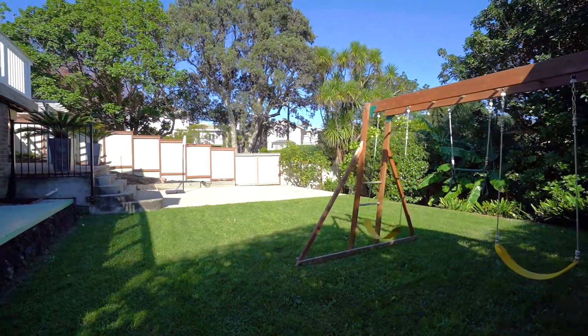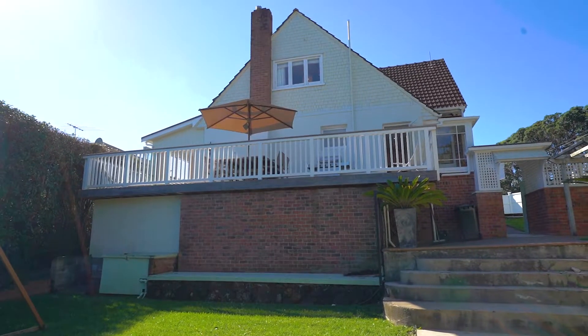Go up, go out, build some more, or just enjoy the existing family home. Flat land, an absolute family haven, great for children. Pop in and have a look.